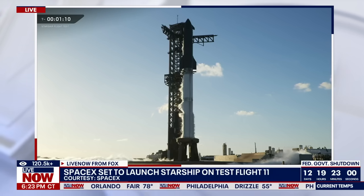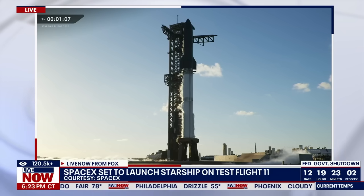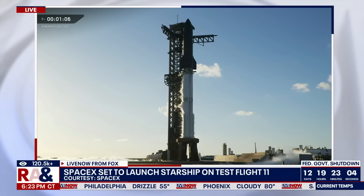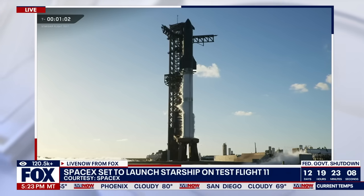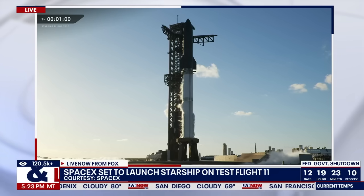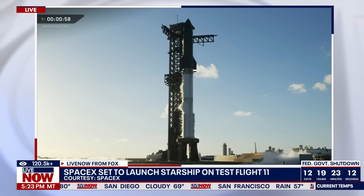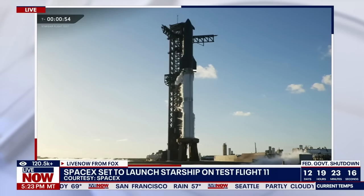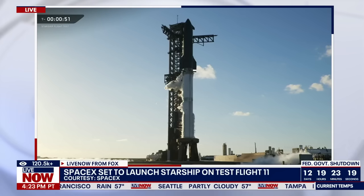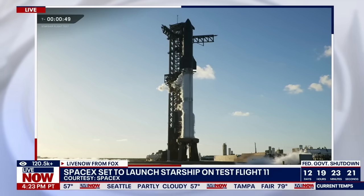Range continues to be green. Still not tracking any issues on vehicle or pad. One minute to go. As a reminder, we can hold at T-40; we're not planning to.